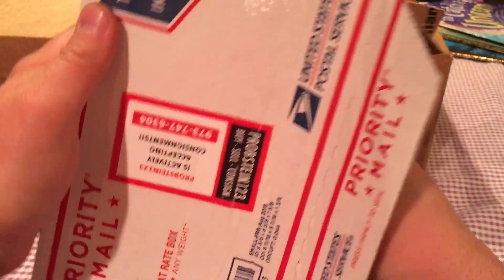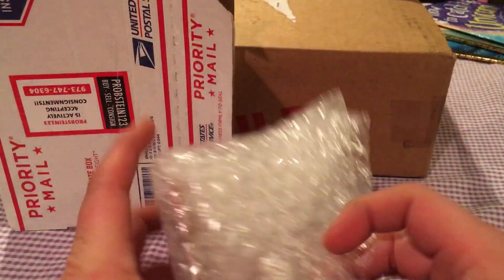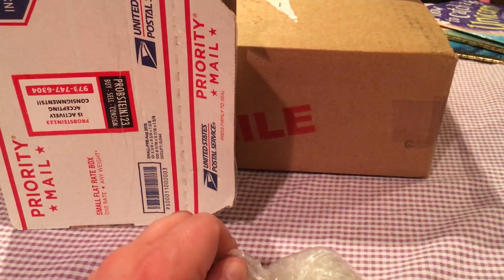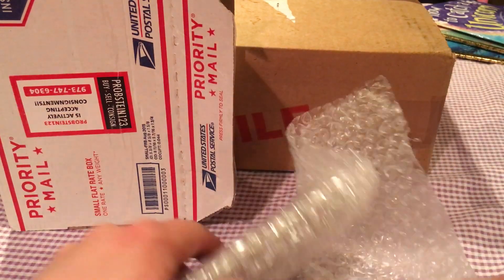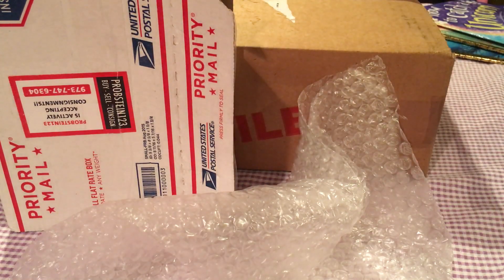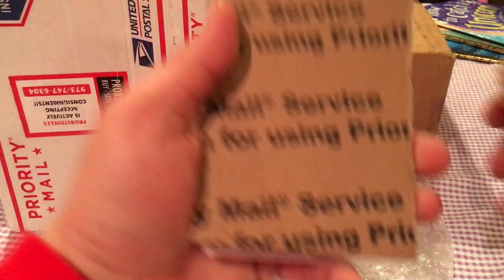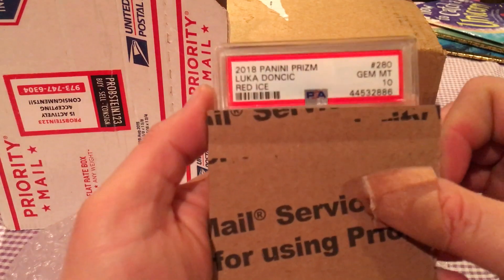Packaged nicely again — same people, Probstein 123. You can probably surmise this is another big card. If I'm gonna buy a nice inheritance for my son, I might as well get one for my little princess as well. She likes colored things, prisms and rainbows, so I had to get her one too.